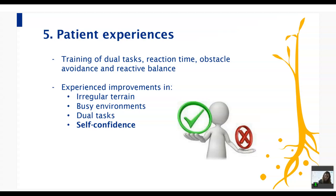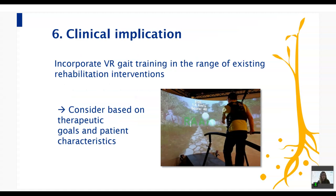Our study showed VR training is feasible and can be positively experienced by people after stroke. The training seems suitable for a wide range of stroke survivors. While systematic reviews show beneficial effects for balance and spatiotemporal gait parameters, our own effect study could not demonstrate VR is more effective than non-VR gait training. We still suggest adding VR training to existing gait interventions, especially for training specific aspects like perturbation training or dual task training. Future research should clarify training content and identify which patients benefit most from VR training.